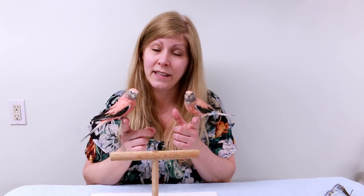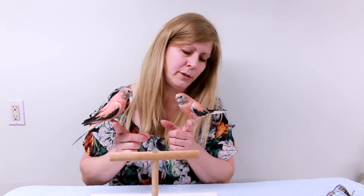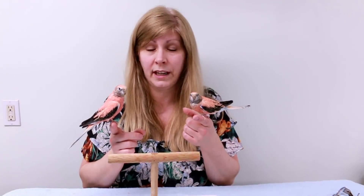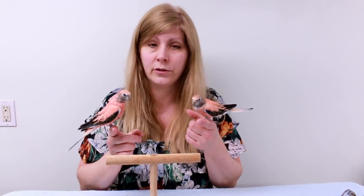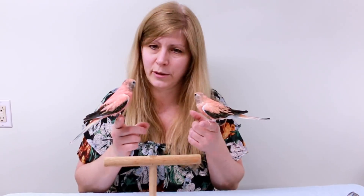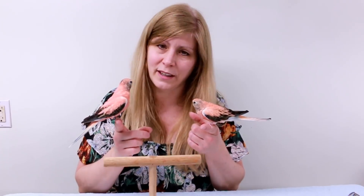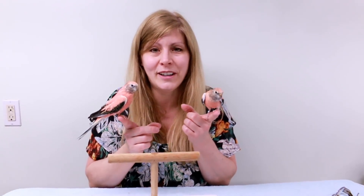These are my other two Rosellas — the females, both around two years old. They almost look the same, but this one has blue on her tail. This is Roxy and this is Rosita. I got them both from other people who couldn't care for them anymore, about a year ago. They're tame too, but I find the males a little tamer than the females. Roxy is a little bit more skittish and harder to put back in her cage, but eventually she'll step up. Those are my two female Rosellas.